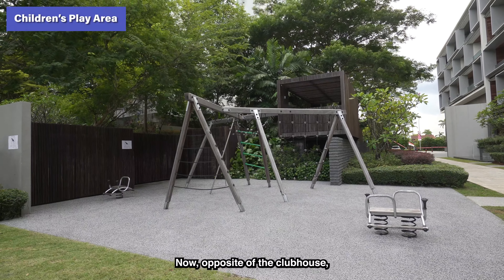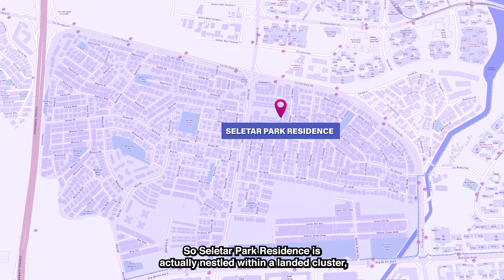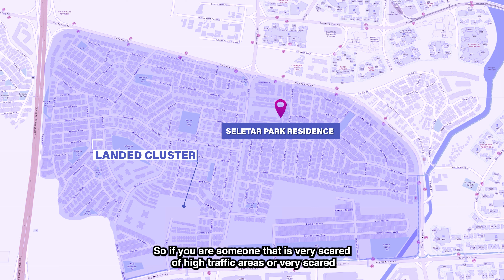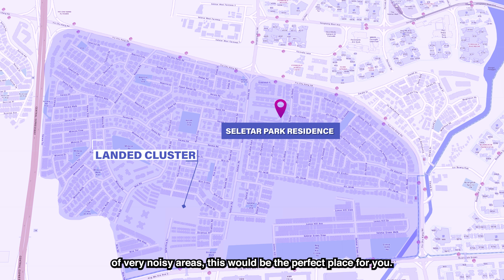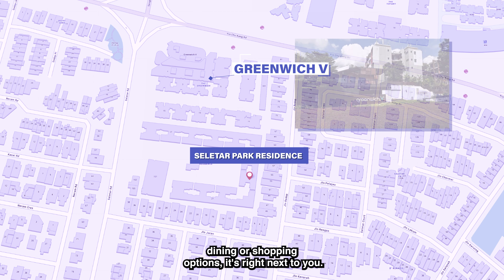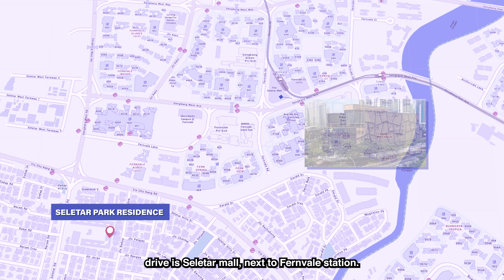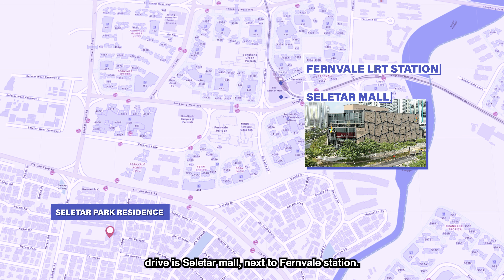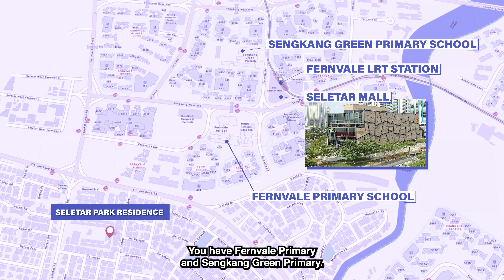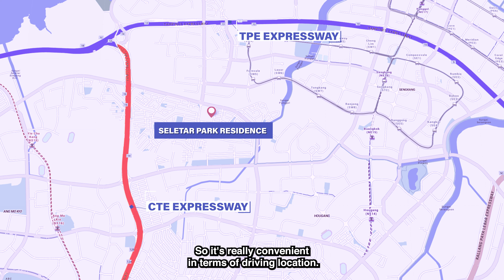Opposite the clubhouse, there's a treehouse and children's playground. Selita Park Residence is nestled within a landed cluster, making it a very peaceful and serene area — perfect if you prefer low-traffic, quiet surroundings. Immediately within the region is Greenwich V for dining and shopping. A few minutes' drive away is Selita Mall next to Fernvale Station. Primary schools within 1km include Fernvale Primary and Sengkang Green Primary. The project is also a few minutes' drive to the CTE, which links to the TPE as well, making it very convenient for drivers.